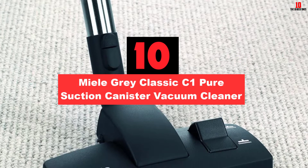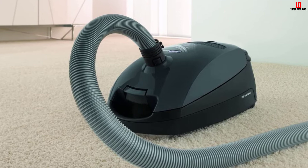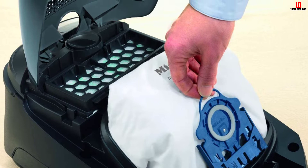Starting at number 10, we have the Miele C1 Pure Suction canister vacuum cleaner. The Miele C1 Pure Suction canister vacuum cleaner is renowned for being powerful yet quiet. This product is German-engineered and is one of the best canister vacuums. It can easily fit and clean under your bed thanks to the combination floor head and 1200-watt power. It is lightweight for maximum maneuverability, offers six suction power settings, features the Miele AirClean system, and the bagged design makes it ideal for allergy sufferers.